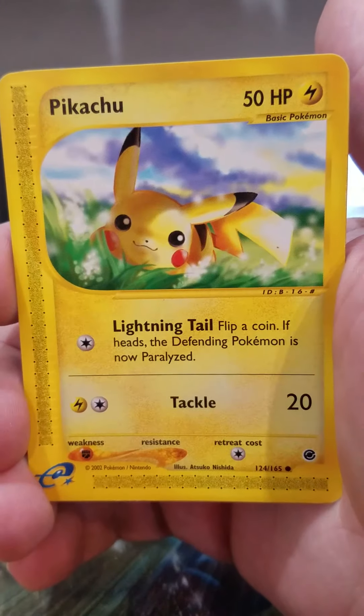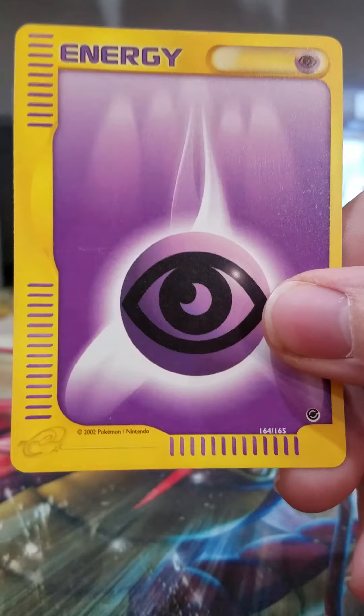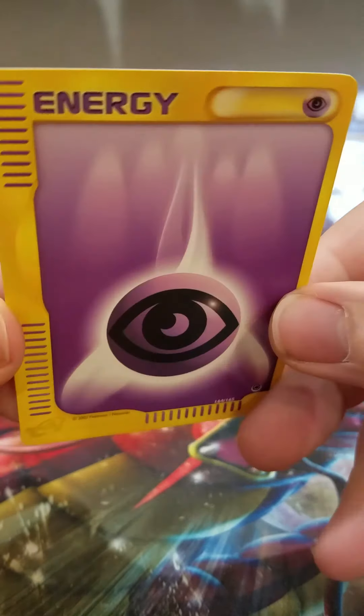Oddish. Pikachu — Pikachu's always cool, it's cute. And an energy card. I actually don't think I have any of these energy cards. It's pretty cool.